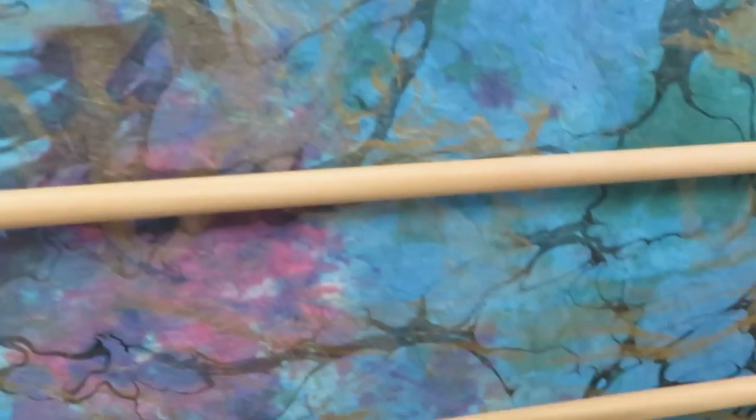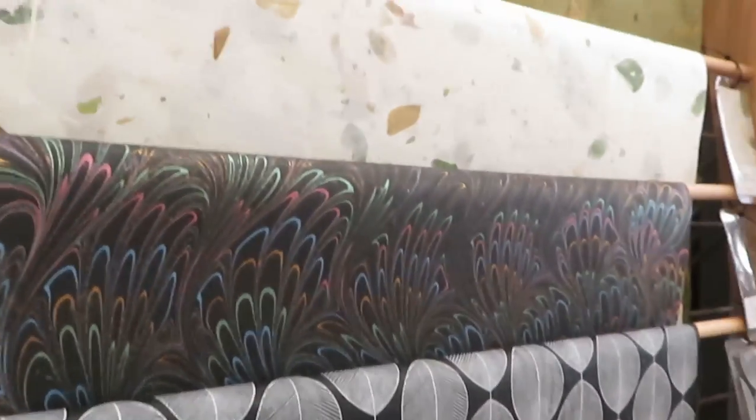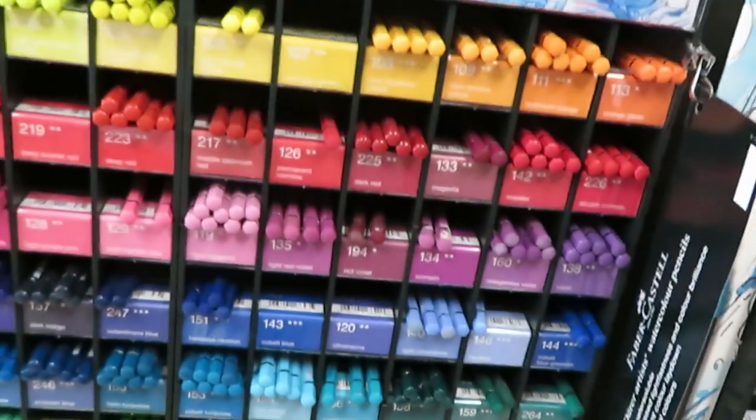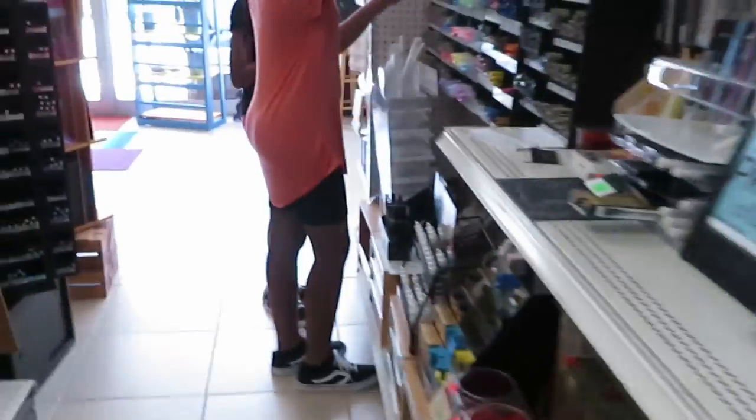These are different. Decorative paper — they've got tons of decorative paper, beautiful stuff. They've got every color you can think of. Let's go over here and see what the girls are doing.